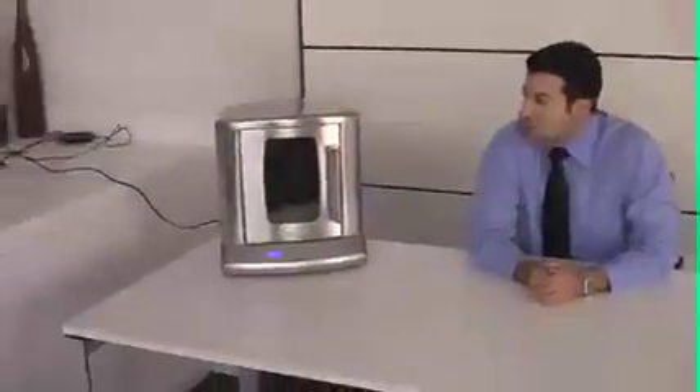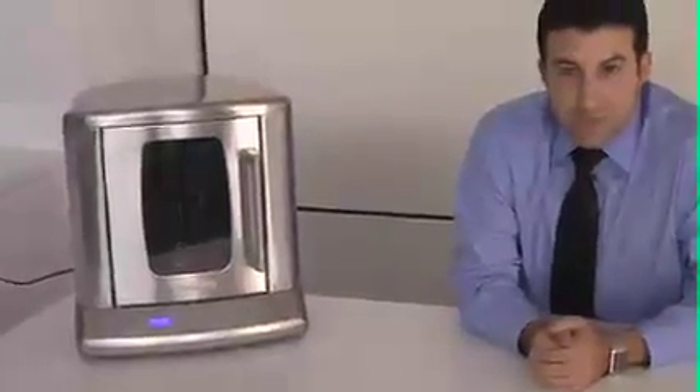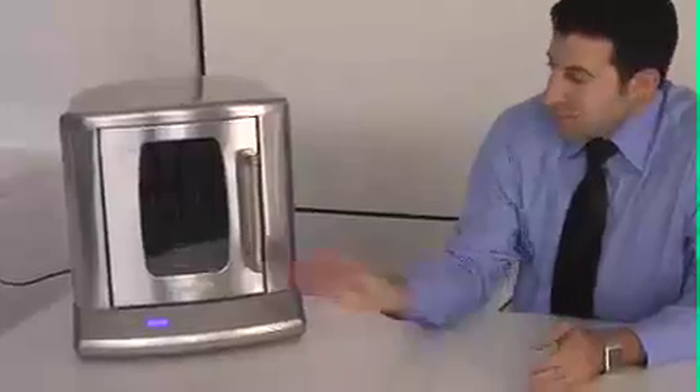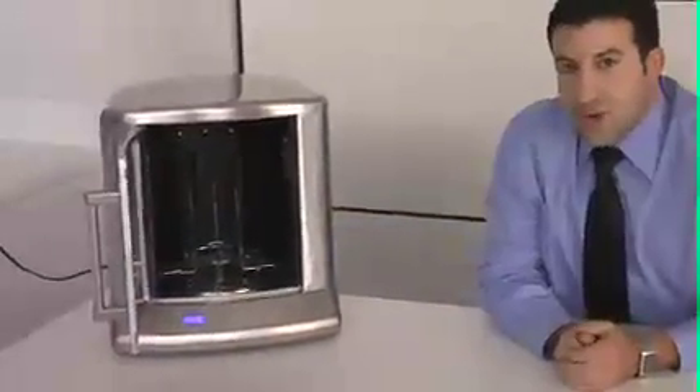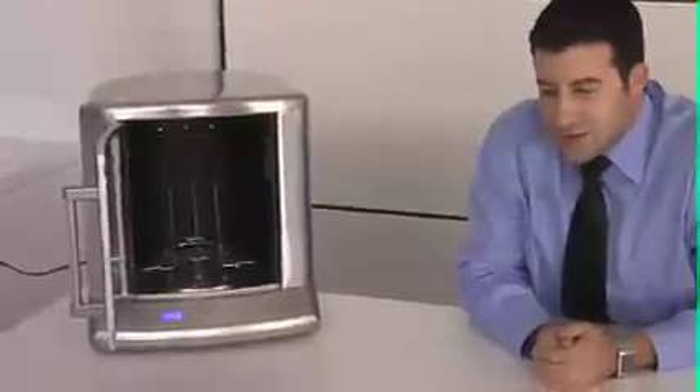The AdWOW Rotisserie Incorporated is a new, state-of-the-art, revolutionary, idea-generating machine for your team. It has all the functionality you'd expect from an AdWOW Rotisserie idea-generating machine. Simply take your idea, place it in the state-of-the-art AdWOW Rotisserie, and out comes the most succulent, tasting RFP response you could ever possibly imagine. Let's show you how.